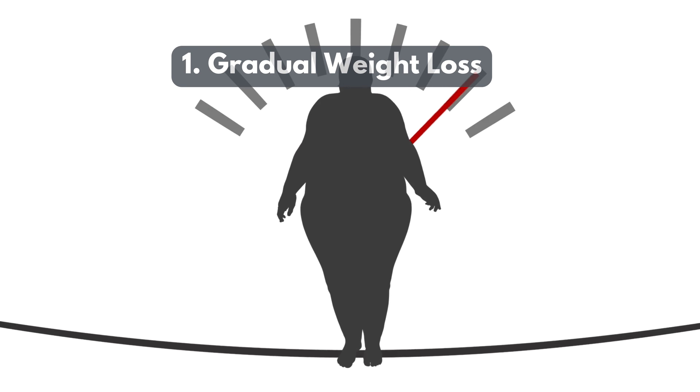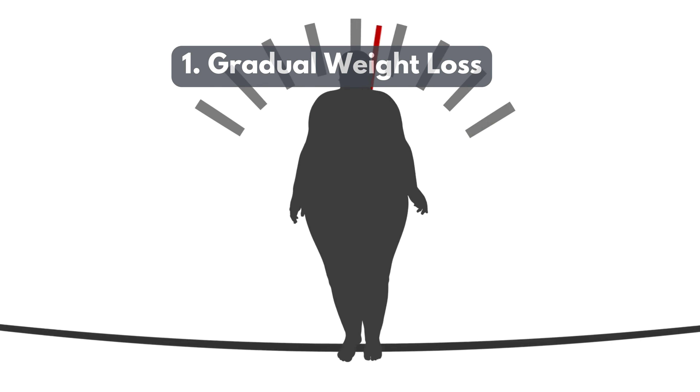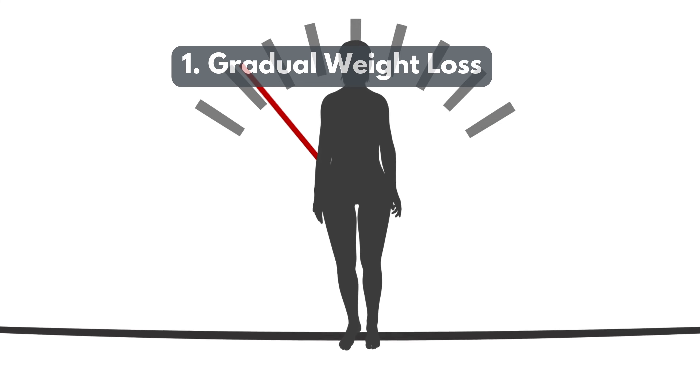1. Gradual Weight Loss. Aim for a steady weight loss of 1-2 lbs per week to prevent bile concentration and gallstone formation.